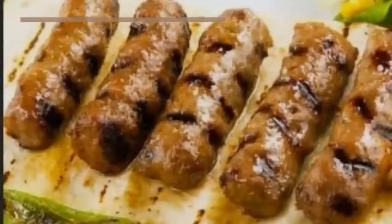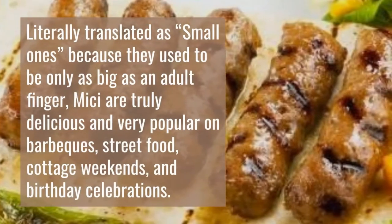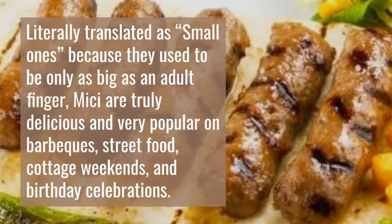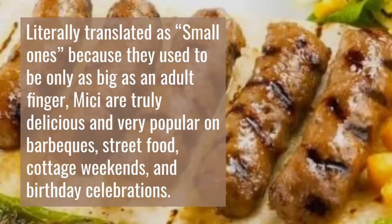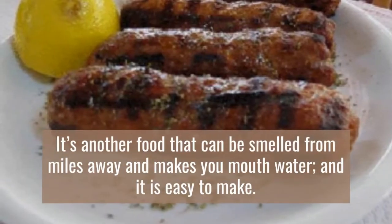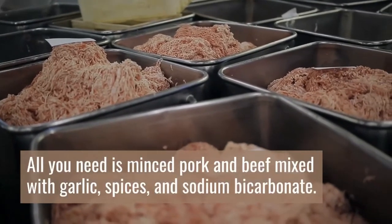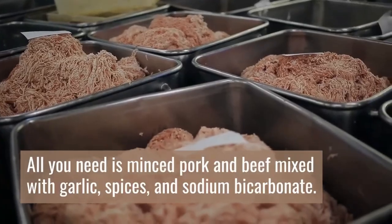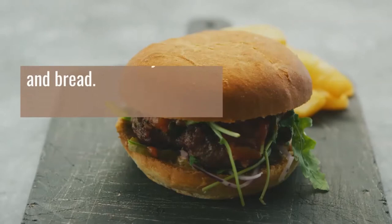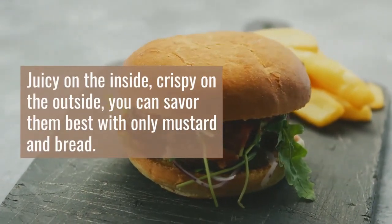3. Mici. Literally translated as 'small ones' because they used to be only as big as an adult finger, mici are truly delicious and very popular on barbecues, street food stalls, cottage weekends, and birthday celebrations. It's another food that can be smelled for miles away and makes your mouth water, and it is easy to make. All you need is minced pork and beef mixed with garlic, spices, and sodium bicarbonate. Form the mixture into small sausage-like portions and put them on the grill. Juicy on the inside, crispy on the outside, you can savor them best with only mustard and bread.